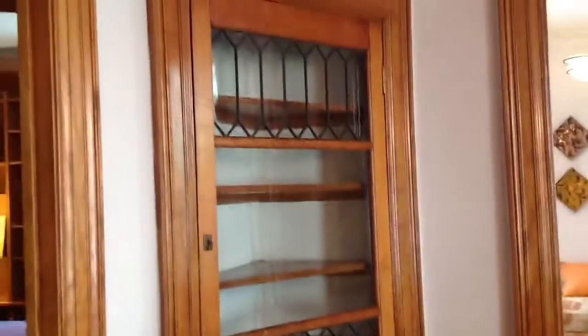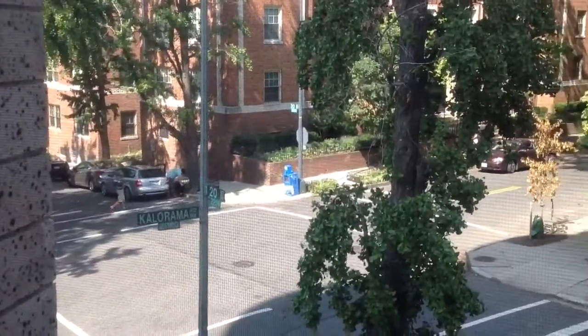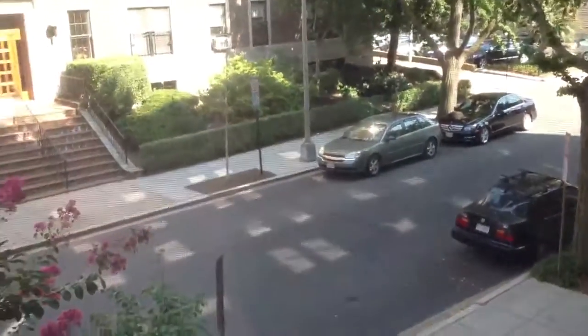And then a pocket door into the dining room, which goes into the hallway and into the kitchen. The dining room has this built-in cabinetry and also has windows that face east, onto a fairly quiet Calorama street — this is 20th Street. You can see the windowsills are fairly deep, with sort of original unpainted woodwork.